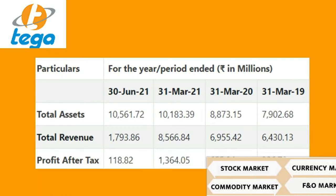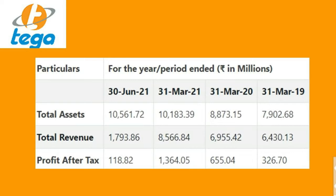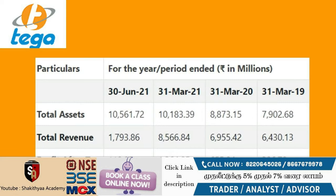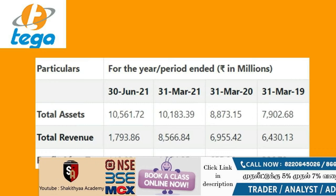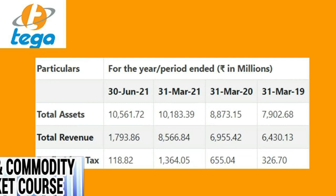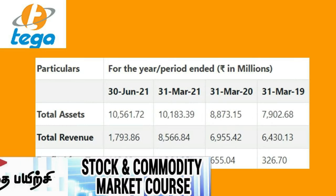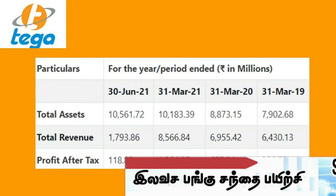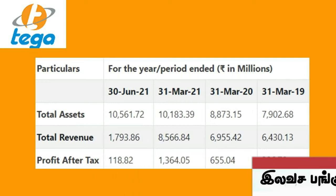The total assets of the company: in 2019 it was ₹7,902.68 crores, and in 2020 it was ₹8,873.15 crores. The company's revenue in 2019 was ₹6,430.13 crores, and in 2020 it was ₹6,955.42 crores. After-tax profit in 2019 was ₹336.70 crores, and in 2020 it was ₹655.4 crores.